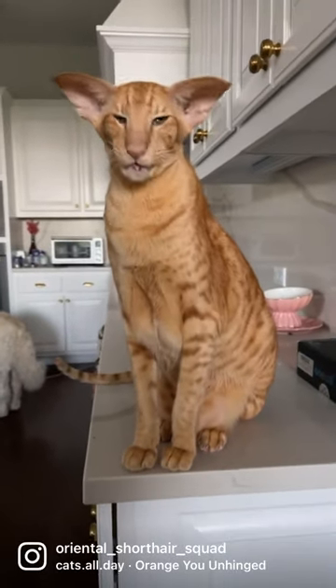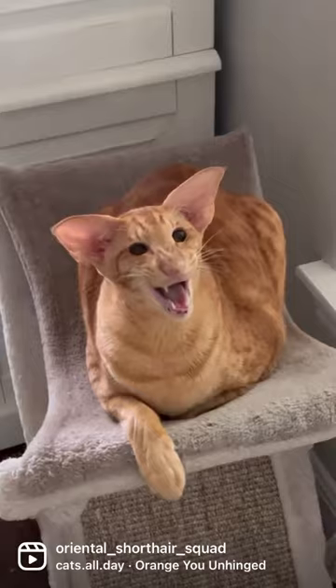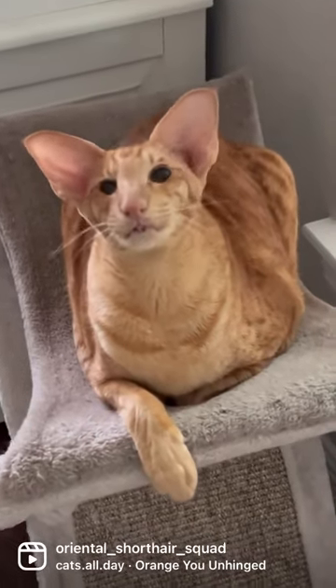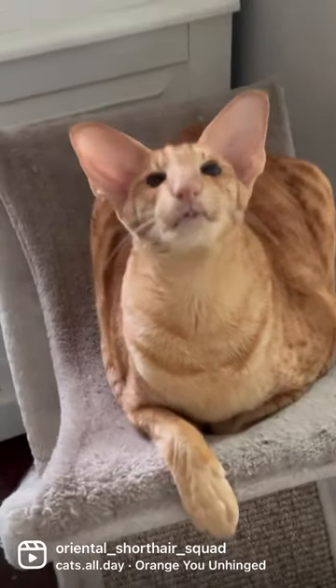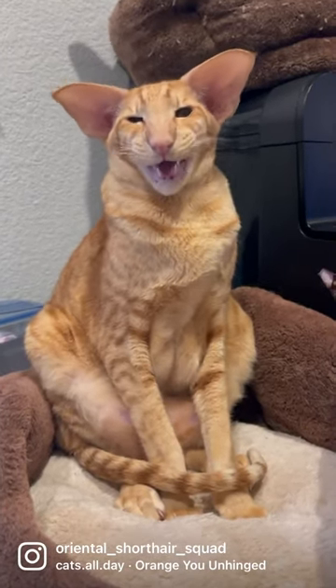Do you know there's no such thing as a solid orange cat? All orange cats are tabbies with an M on their forehead and a pattern in their fur. They're sometimes called red, ginger, and marmalade tabbies. Their fur patterns can be classic, mackerel, spotted, or ticked.